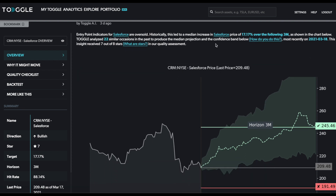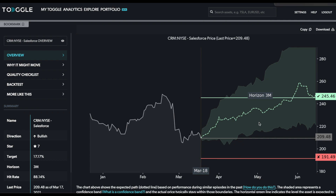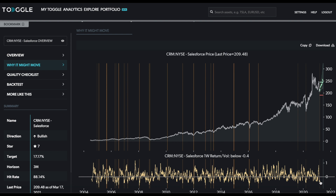Toggle is now highlighting that Salesforce may well be oversold. Over 22 similar occasions in the past that it was able to analyze, this is the median bounce that it would have experienced. From a starting point of $209.48, the bounce should be back to the recent high of $245.46. This is the confidence interval where you would hope the price to remain, and certainly not to drop below $191.49. The goal is to track and see whether it bounces back after the oversold condition.